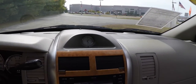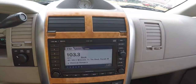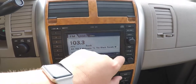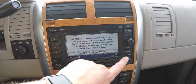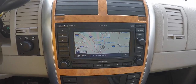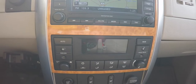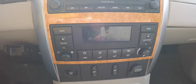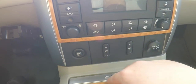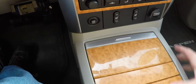Moving down the center stack, you have Chrysler's analog clock on the dash top as well as air vents, a six-disc CD changer, and it also has a navigation system. Moving down, dual-zone electronic automatic climate control with rear zone control as well, heated seat controls, electronic stability control, and a power point.